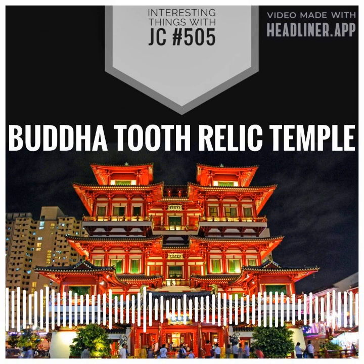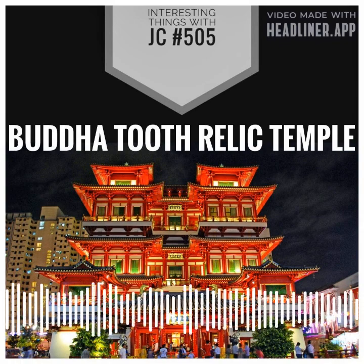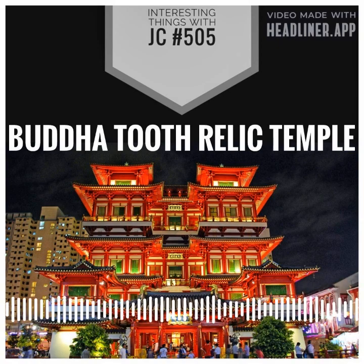The temple takes its name from the left canine tooth of Buddha, which is considered one of the most important relics associated with the Buddha. According to tradition, the tooth was taken from the Buddha's cremation pyre in Kushinagar, India, and eventually found its way...